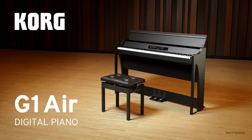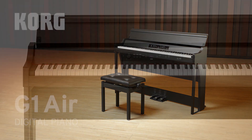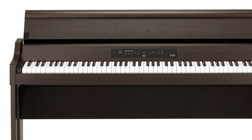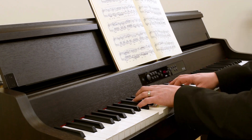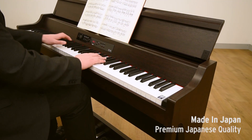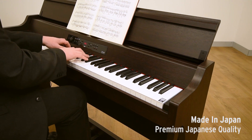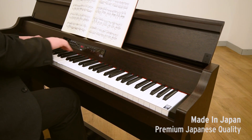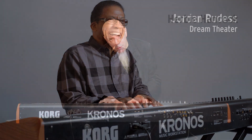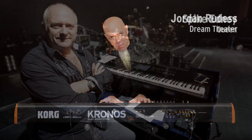Beautifully crafted and with unparalleled sound, the Korg G1 Air is an advanced digital piano that's suited to all types of pianists. The G1 Air is based on decades of groundbreaking piano technology from Korg, one of the world's largest musical instrument manufacturers. Korg pianos, keyboards and musical products are used by many world-class artists on stage, in studios and homes around the world.